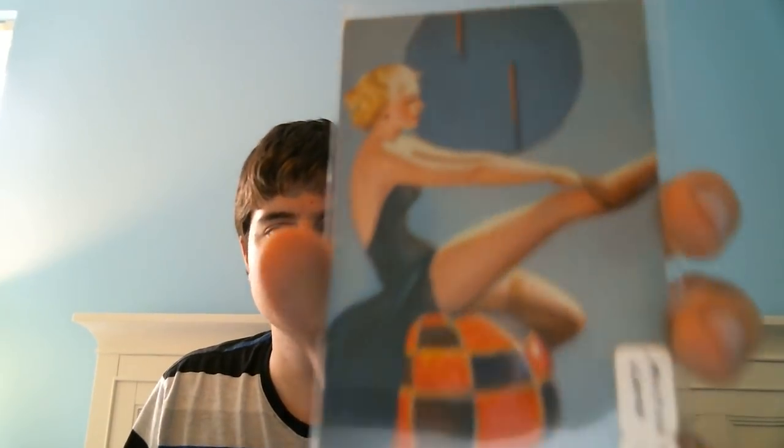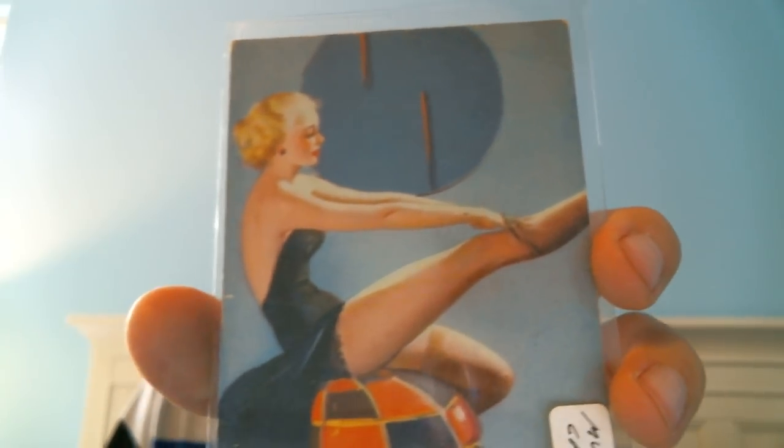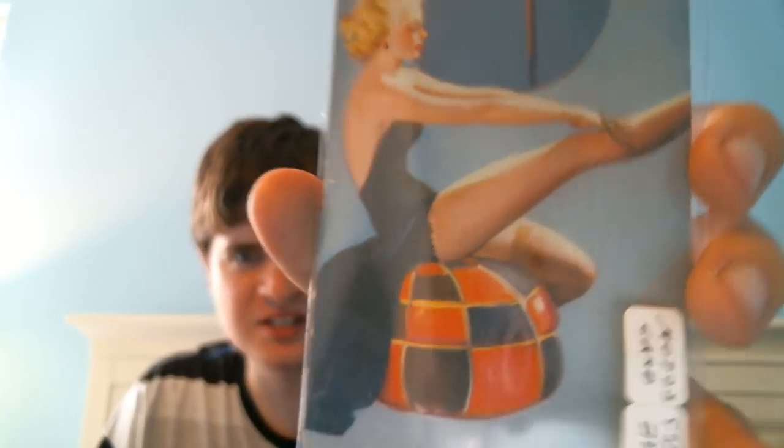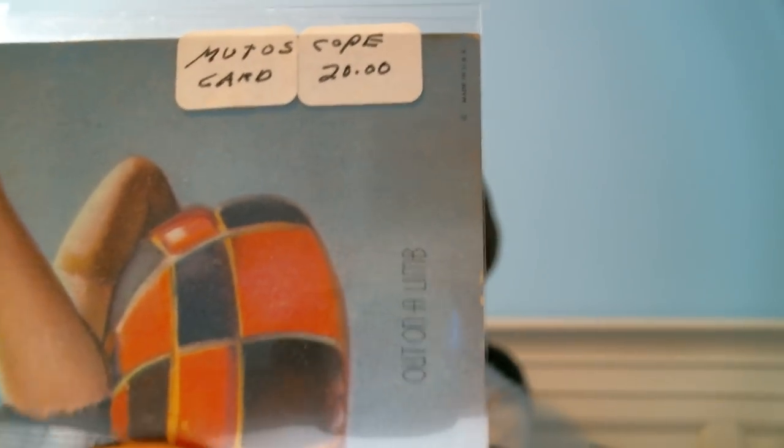From eBay, I picked up another one of those Mutoscope cards for a dollar plus shipping. This one is titled 'Out on a Limb.' I like that 50s background and all the 50s kitschiness to it. Originally the person had it marked for $20 — they may have gotten it at an auction. I would never spend $20 on a Mutoscope card; they were mass-produced. Some might be rarer than others, but I think that price is insane.